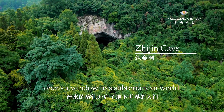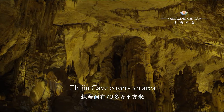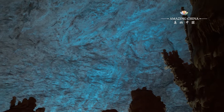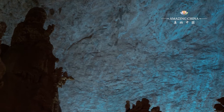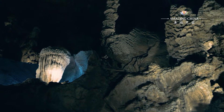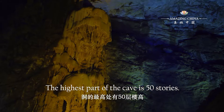Corrosion by running water opens a window to a subterranean world. Zhejin Cave covers an area of more than 700,000 square meters, which is equivalent to 100 football fields. It takes about three hours to tour the whole cave. The highest part of the cave is 50 stories.